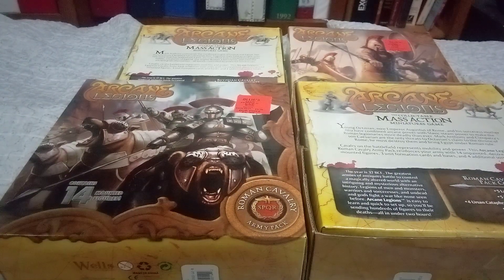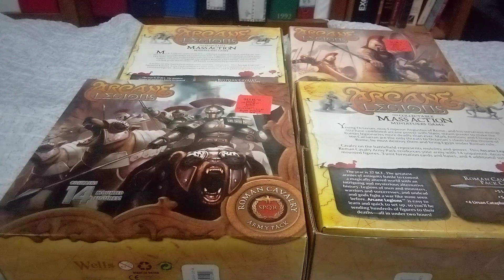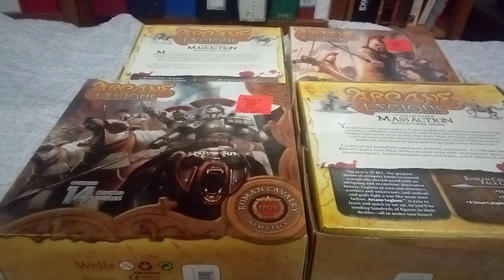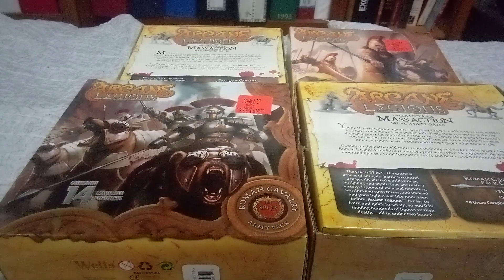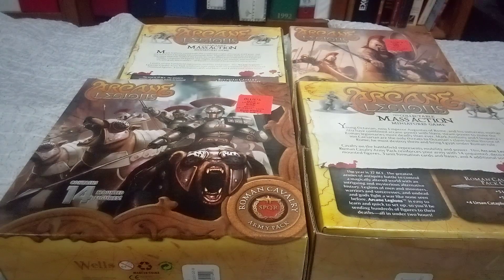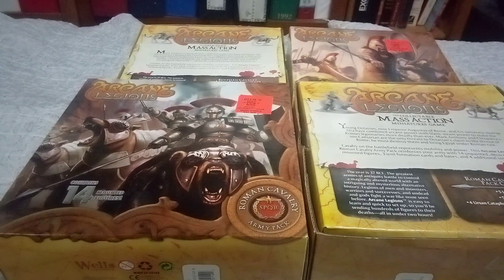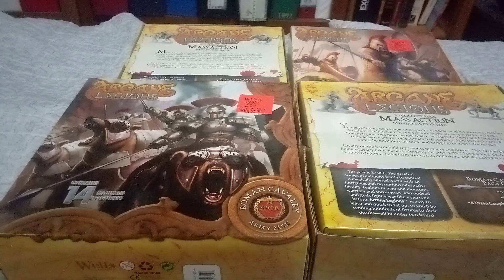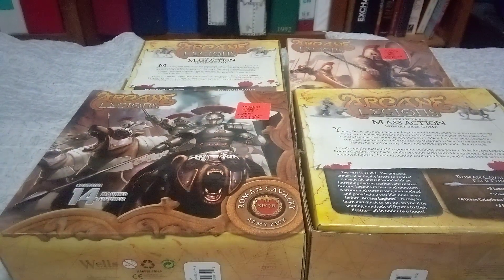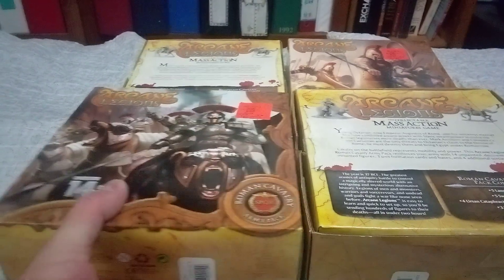Young Octavian, now Emperor Augustus of Rome, and his sorceress mother Atea have combined arcane powers with Slavic steam power to make the Roman legionnaires more deadly than ever. Mark Antony and Cleopatra's son Caesarion are the only threats to Octavian's claim to the throne of Rome. He must destroy them and bring Egypt under Roman rule. Cavalry on the battlefield represent mobility and power. The Roman Cavalry Army Pack reinforces your army with 14 unpainted deco-enhanced mounted figures, three unit formation cards and bases, and four additional Sorte bases.